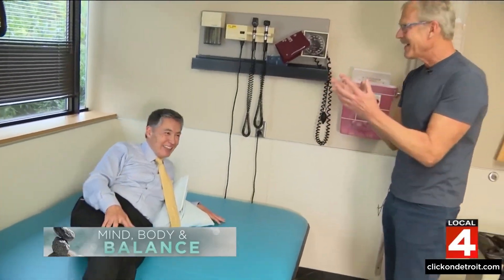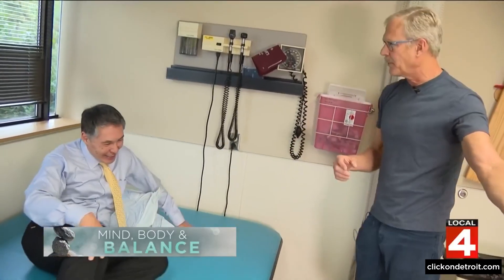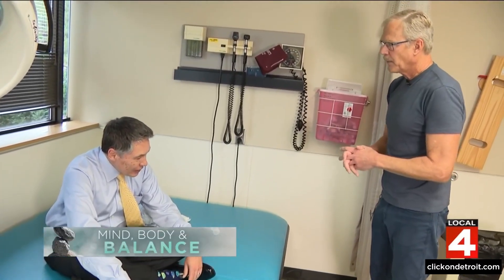These are two of the tests Dr. James K. Richardson, a University of Michigan professor of physical medicine and rehabilitation, uses to evaluate a person's ability to prevent a fall. He has a program called JEDI — Judicious Early Detection of Impending Imbalance — with the idea that people are not falling yet, but they are on the wrong track.